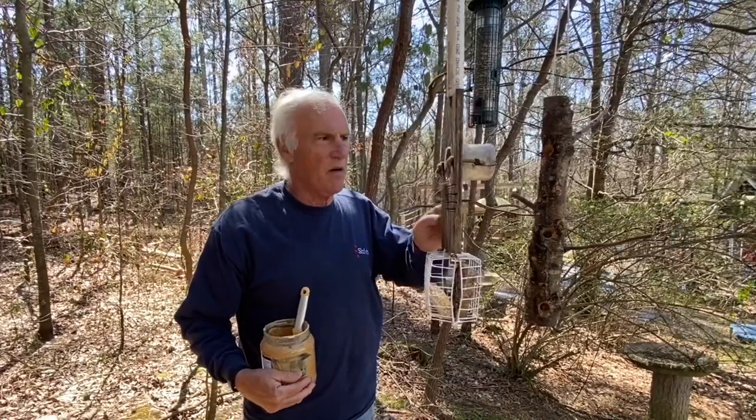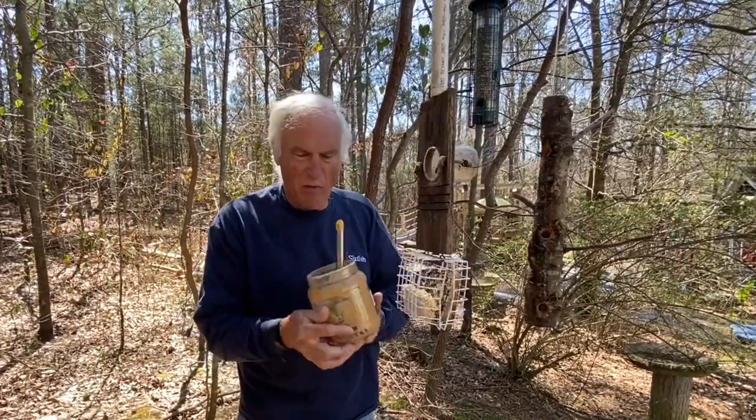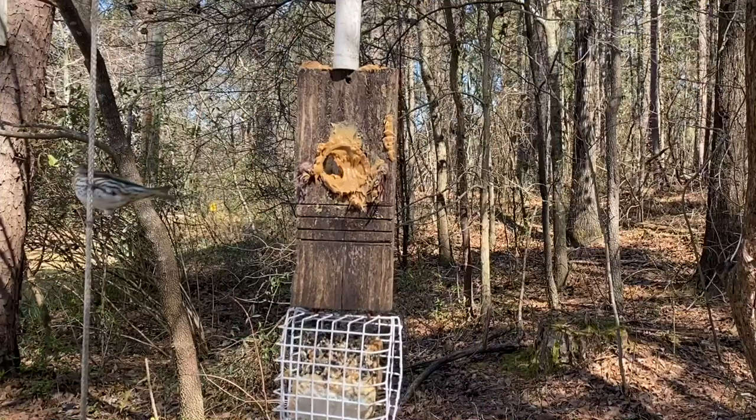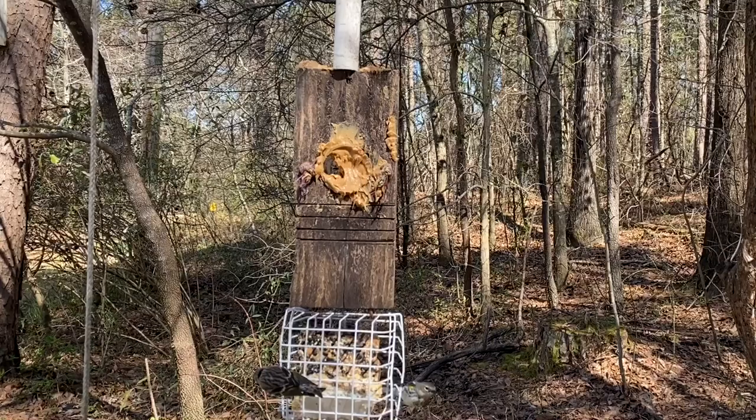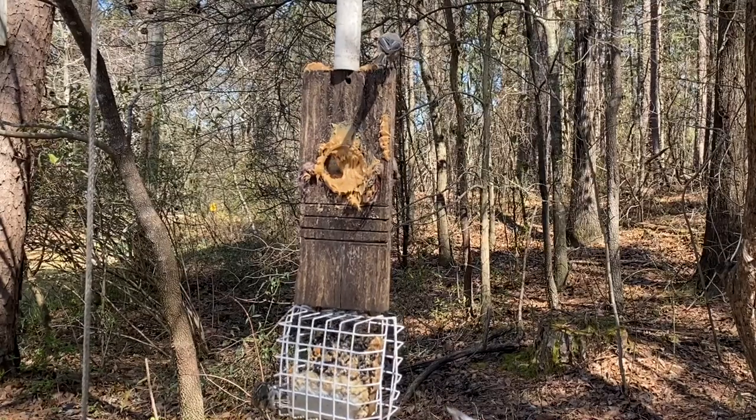We haven't changed the jar in here for several refills because we've been using this Kroger Crunchy. I had a question the other day that I don't know the answer to — it asked, isn't peanut butter for human consumption too salty for birds?